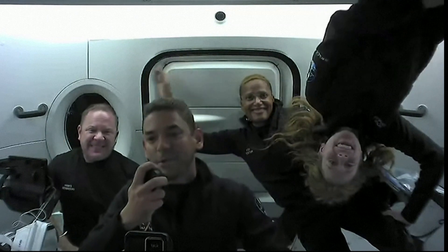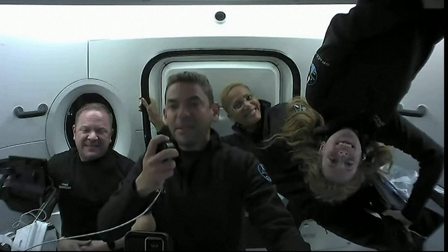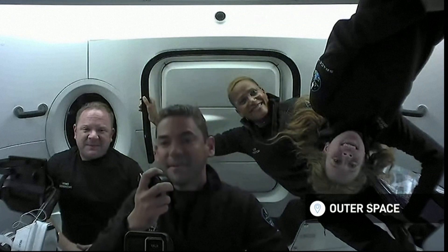We're cruising right now at 580 kilometers above the Earth, going about 7.6 kilometers per second. So we're really booking. We're seeing the world every 90 minutes — that's how fast we're traveling around it. It's pretty incredible.